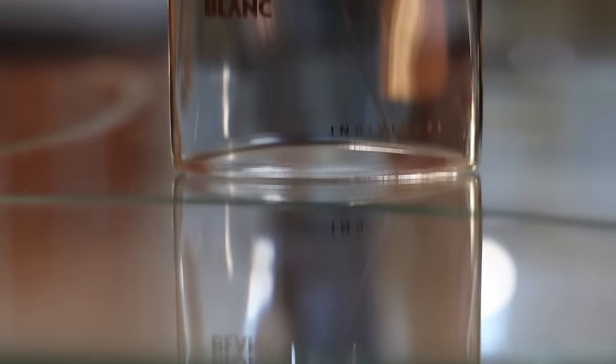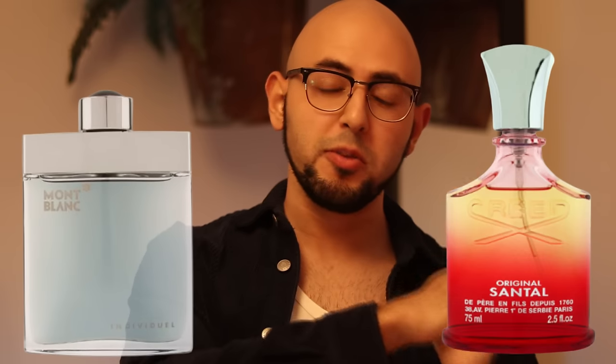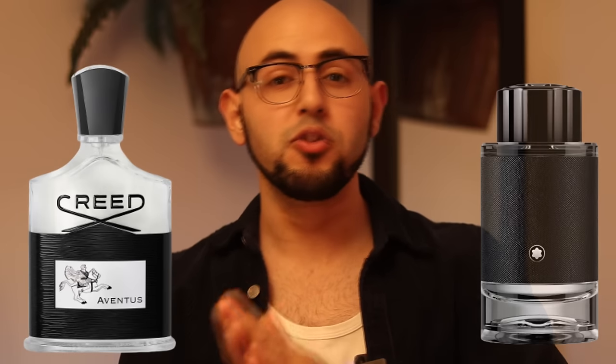Mont Blanc Individual. Technically discontinued but still super easy to find cheap. It is a clean, everyday soapy raspberry scent that lasts about eight hours and gets you a lot of compliments. Individual was cloned by Creed to make Original Santal, and then Mont Blanc cloned Creed's Aventus to make Explorer.